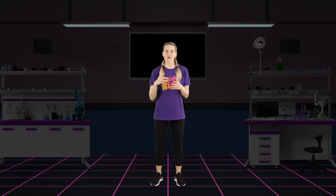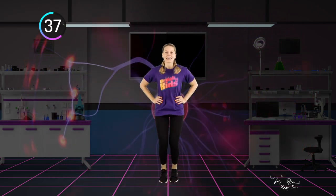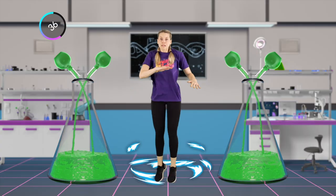Welcome back to Break It Kids. We're in a science lab and we get to do whatever we want. Now this is really going to fire us up. Getting that heart rate up — we've got to keep it up though.